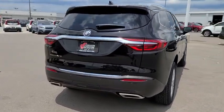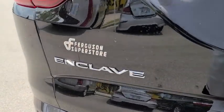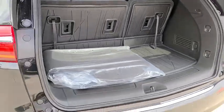Keyless entry, power liftgate, backup camera, anti-lock braking system, power passenger seat, steering wheel audio controls, remote engine start, traction control, stability control, Bluetooth, leather-wrapped steering wheel.